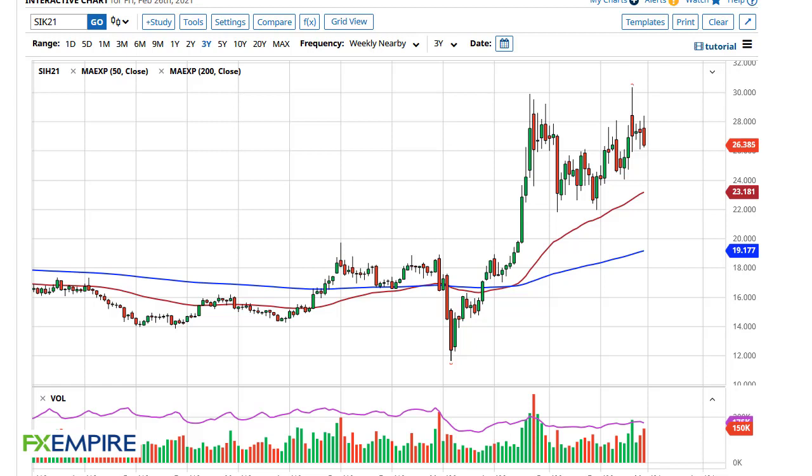From FX Empire, this is Chris taking a look at the silver weekly chart. You can see that the silver weekly chart has pulled back pretty significantly. Having said that, it's not a huge deal really at this point. I think what we are seeing here is a scenario where you will be looking for value underneath 26 would be the first area.